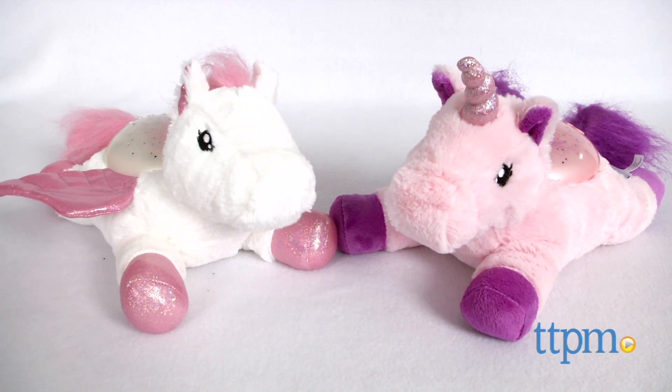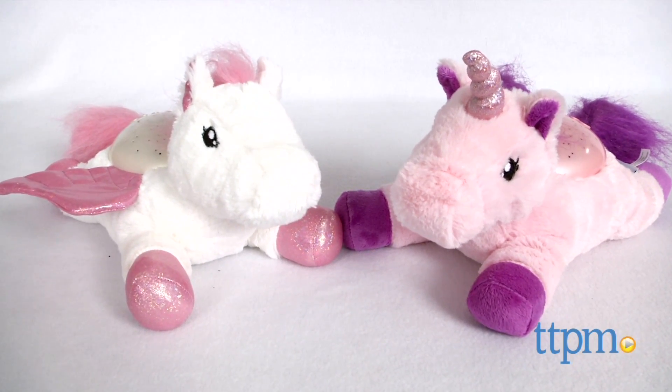We are drifting off to sleep beneath a starry, starry night. Hi everyone, this is Maria with TTPM. Here we have the Twilight Buddies from Cloudbee.